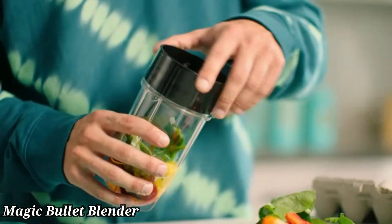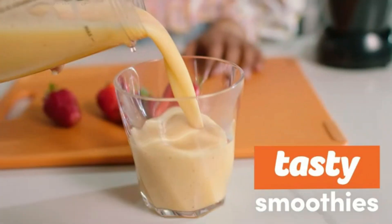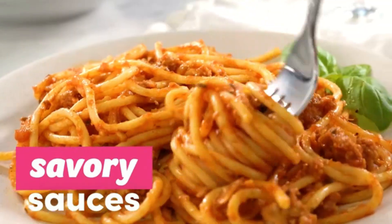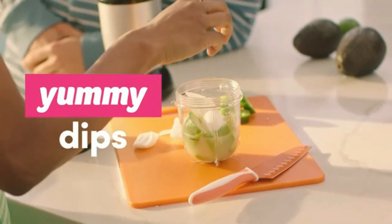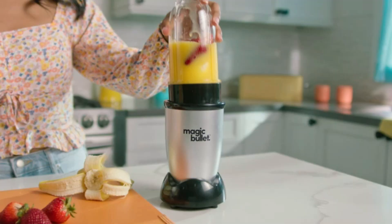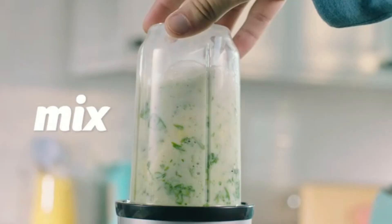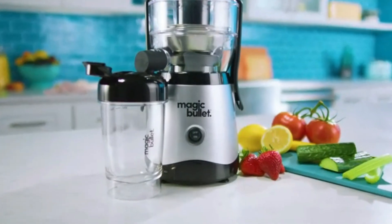Magic Bullet Blender. The Magic Bullet Blender is a compact and versatile kitchen tool designed for quick and easy meal prep. With its powerful motor and sharp, cross-blade design, it effortlessly blends, chops, and grinds a variety of ingredients in seconds. Whether you're making smoothies, sauces, dips, or even grinding coffee beans, the Magic Bullet handles it all with ease.